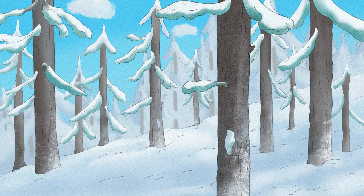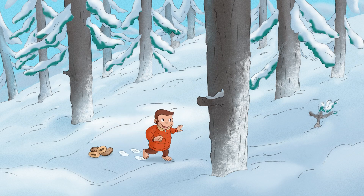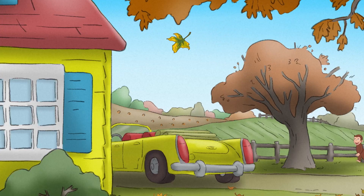Not every kind of tree drops their leaves. Some trees, like evergreen, stay forever green. The type of trees that drop their leaves each year are called deciduous trees.